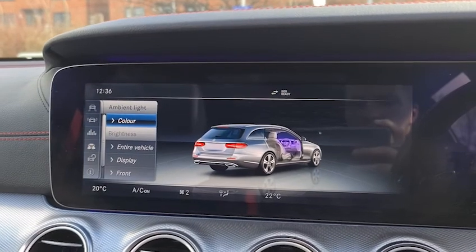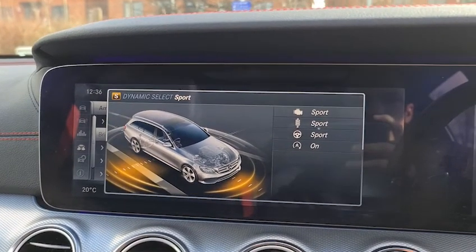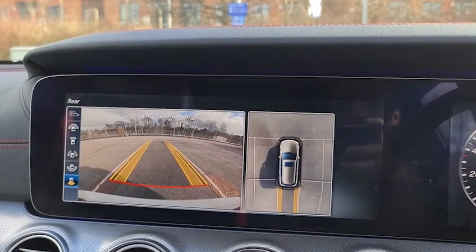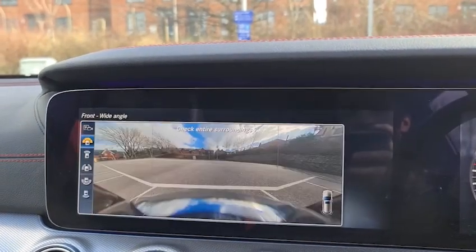There are different drive modes too — simply you've got eco, individual, comfort, sport, and sport plus. Put it into reverse and you've also got the reversing camera on the left and 360 on the right. Put it into drive and it'll change to the front camera as well as the 360. You can actually cycle through to whichever ones you wish.